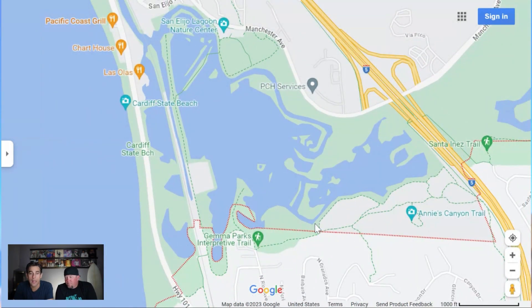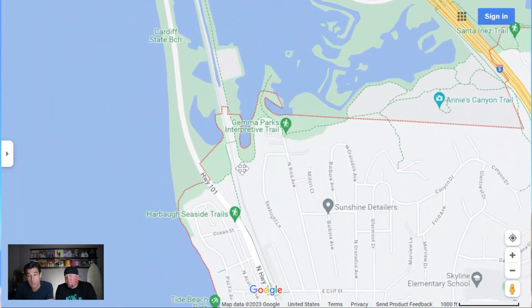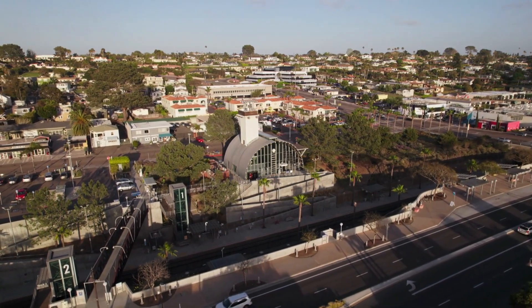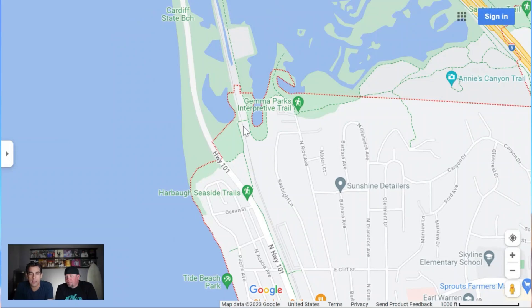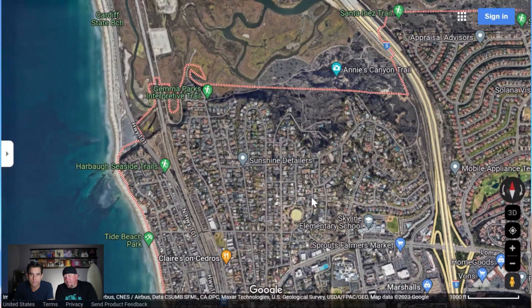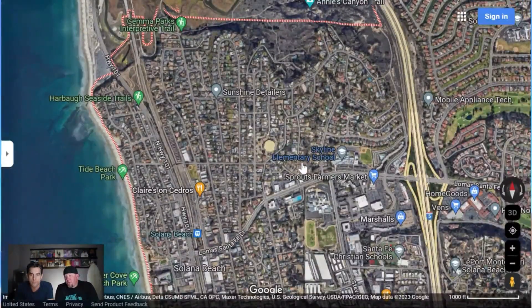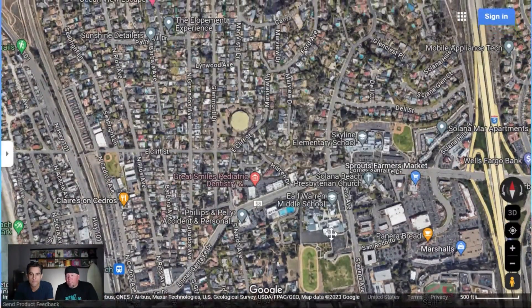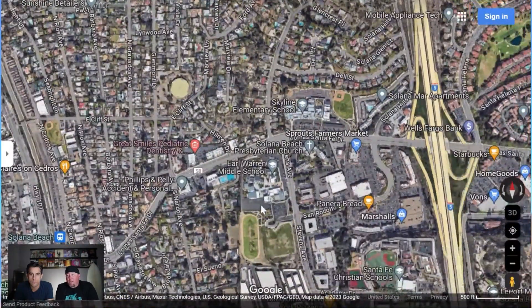It's a really beautiful run all the way around to enjoy the lagoon. You can cut across via a bridge underneath the train tracks — there's actually a train station in Solana Beach too, so if you need to commute down to San Diego or catch a Padres game, you can easily do that. Within this community you've also got Skyline Elementary and Earl Warren Middle School. Both have been completely remodeled over the last few years, and the elementary school is walkable from a lot of these neighborhoods.